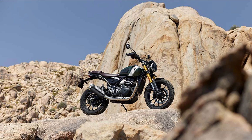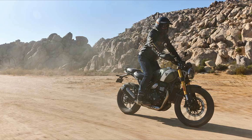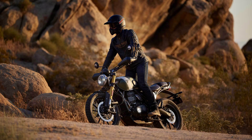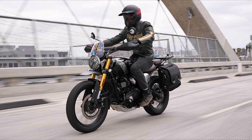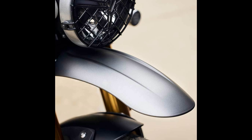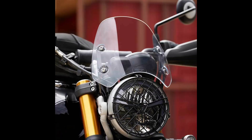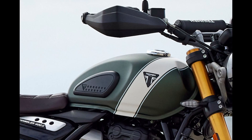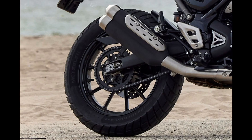Triumph has fine-tuned this engine for exceptional low-speed rideability, smooth power delivery, and a character-rich riding experience. Where the Scrambler 400X sets itself apart from the Speed 400 is in its hardware and componentry. Triumph has equipped the Scrambler 400X with off-road-ready features, including a long-travel suspension setup with 150mm of travel at both ends, comprising gold-finished USD telescopic front forks and a rear monoshock. The bike also sports adjustable handlebars, a 19-inch front wheel with 100-90-19 rubber, and a 17-inch rear wheel wrapped in 140-70-17 rubber, both fitted with block pattern dual-purpose tires.